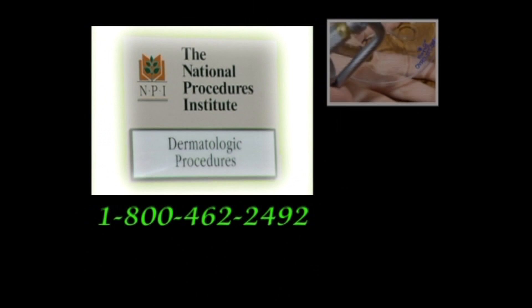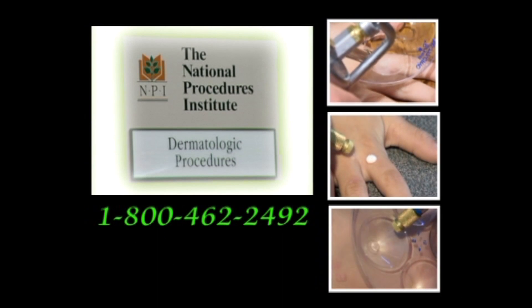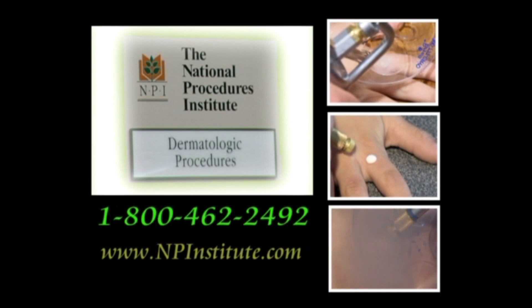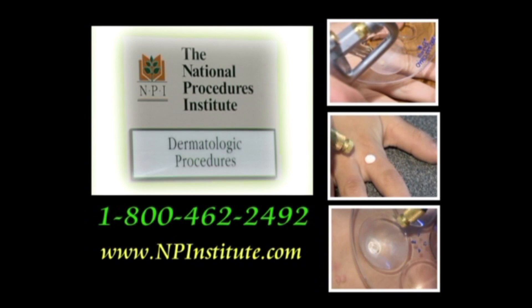Call them at 1-800-462-2492 to request a free catalog, or go to their website at www.npinstitute.com.